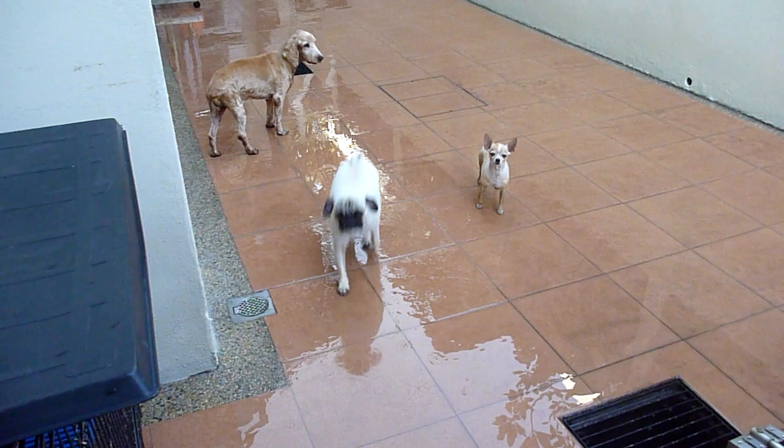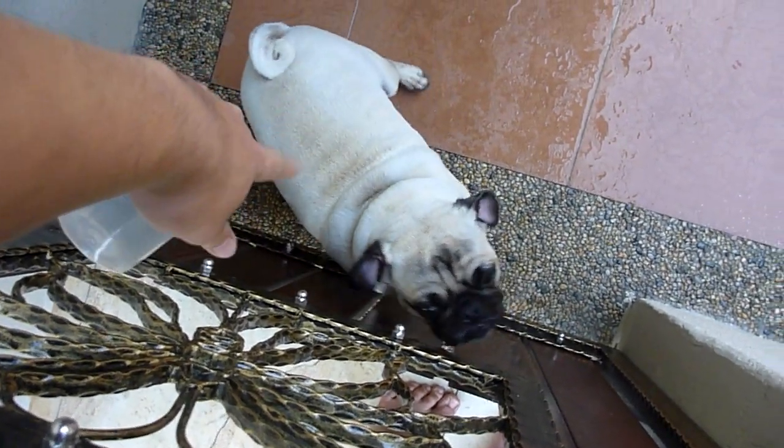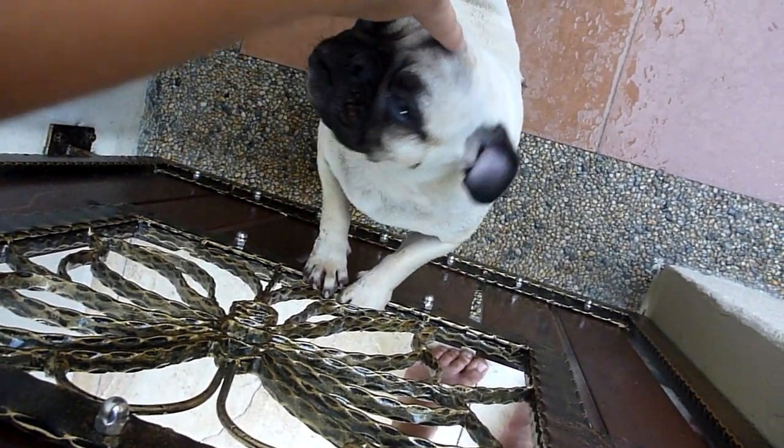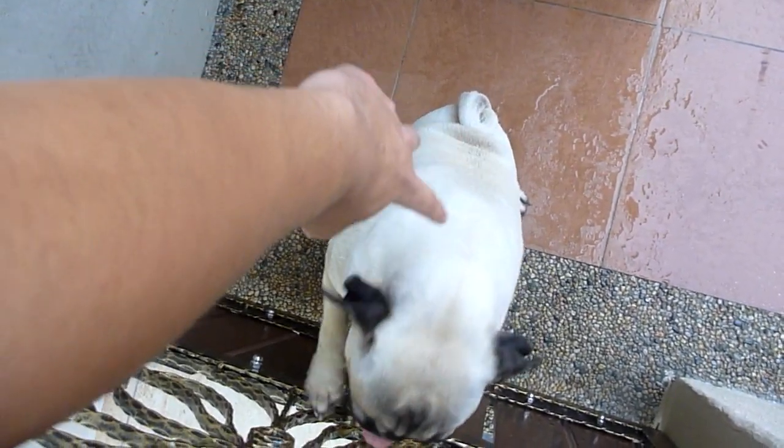As per special request by a special someone called Catnion, Dim Sum needs his five seconds of fame. Come here — that's Dim Sum, my pug. Good puppy, good boy! I also wanted to show you guys my new fish tank.